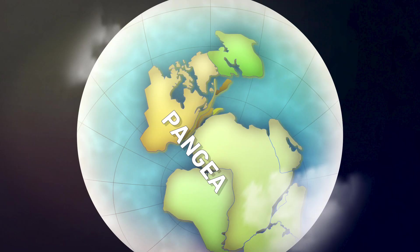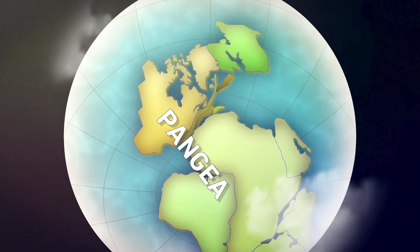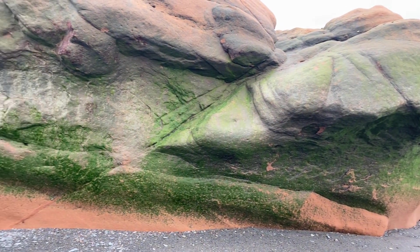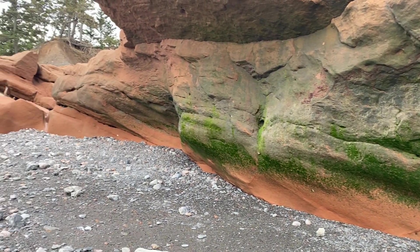Around 300 million years ago, Earth's continents came together to form a massive supercontinent called Pangaea. The forces that created it and eventually tore it apart caused huge land masses to crash into each other and grind against each other, leaving behind a lasting mark on the planet's geology. One of the coolest places where we can actually see the evidence of these ancient events is near the Bay of Fundy in Nova Scotia at the Cobequid Fault. The landscape here still tells the story of the powerful forces that shaped it so long ago.